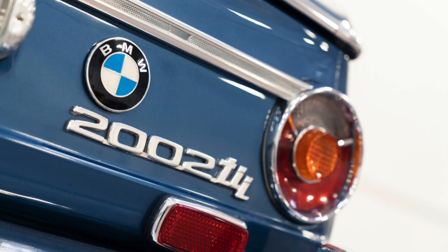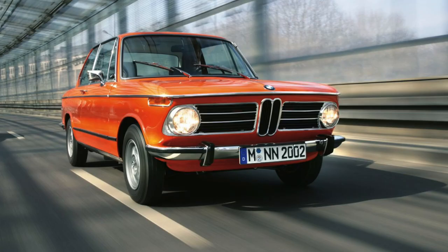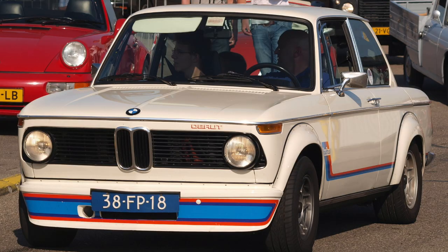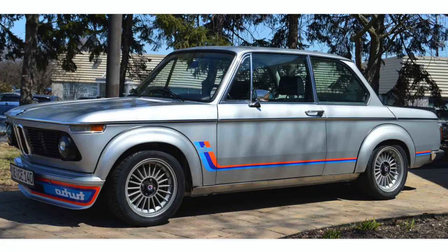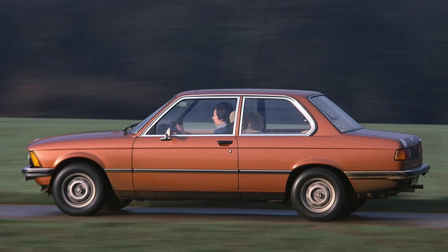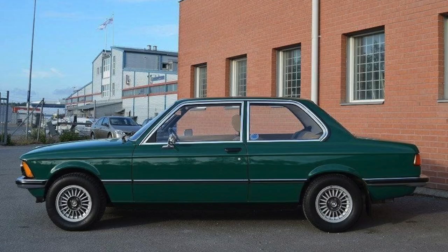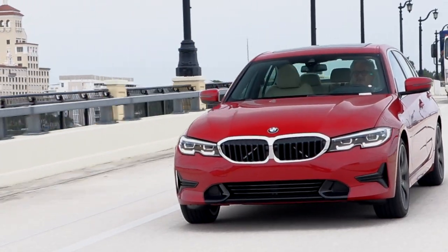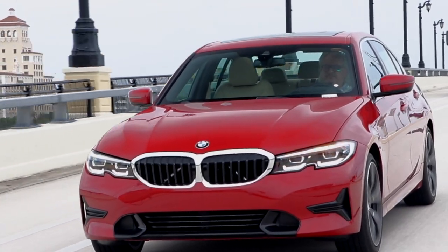The next evolutionary steps included the higher performance 2002 TII in the early 70s, followed in 1973 by the legendary and limited production 2002 Turbo, a car that today sells for more than a hundred thousand dollars. These are the cars that created the early fan club for the BMW brand, but it was the introduction of the iconic 3 Series in 1976 that transformed BMW into a major league brand and earned it the nickname the ultimate driving machine.